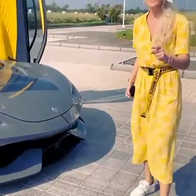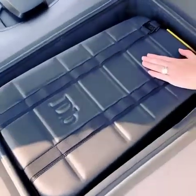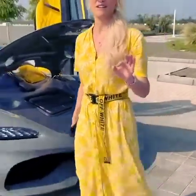Zero to 100 in under two seconds. Here's your other suitcase. So you can literally take a family trip away in a hypercar — how mad is that?